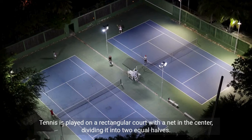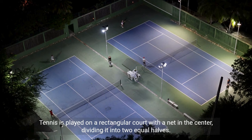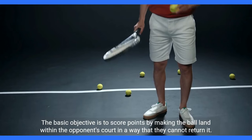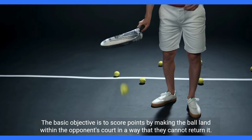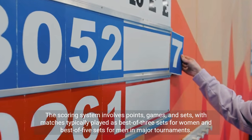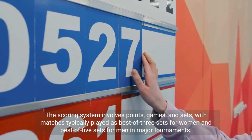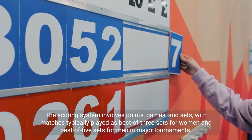Rules of the game: Tennis is played on a rectangular court with a net in the center dividing it into two equal halves. The basic objective is to score points by making the ball land within the opponent's court in a way that they cannot return it. The scoring system involves points, games, and sets, with matches typically played as best-of-three sets for women and best-of-five sets for men in major tournaments.